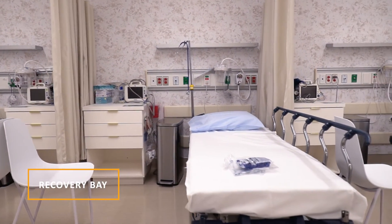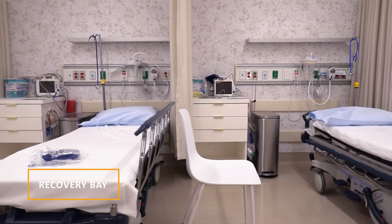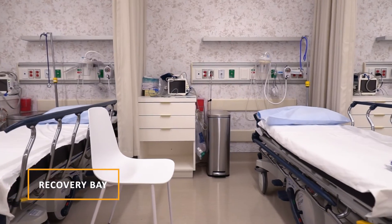Once we feel you're ready to go home, you'll be discharged by either myself or Dr. Wilcox, so that you can go home and rest comfortably.